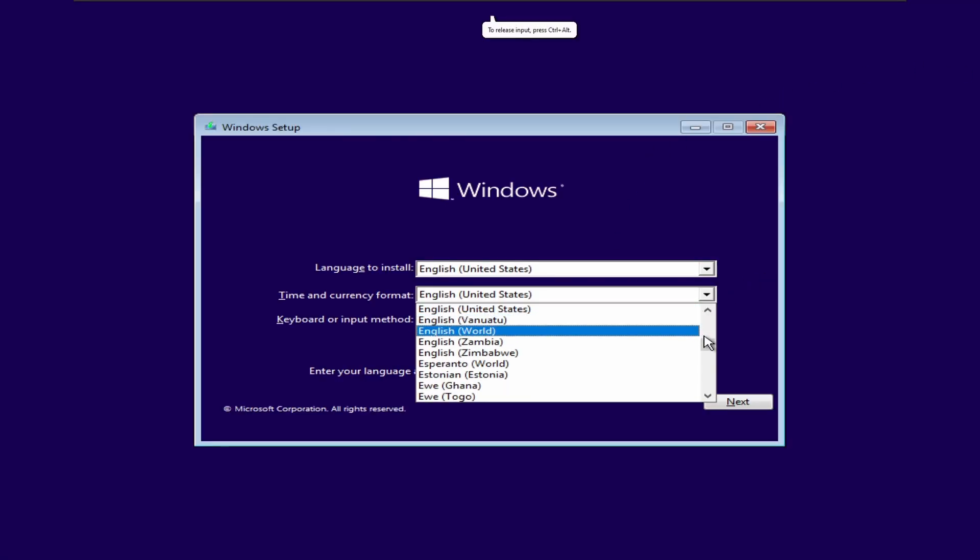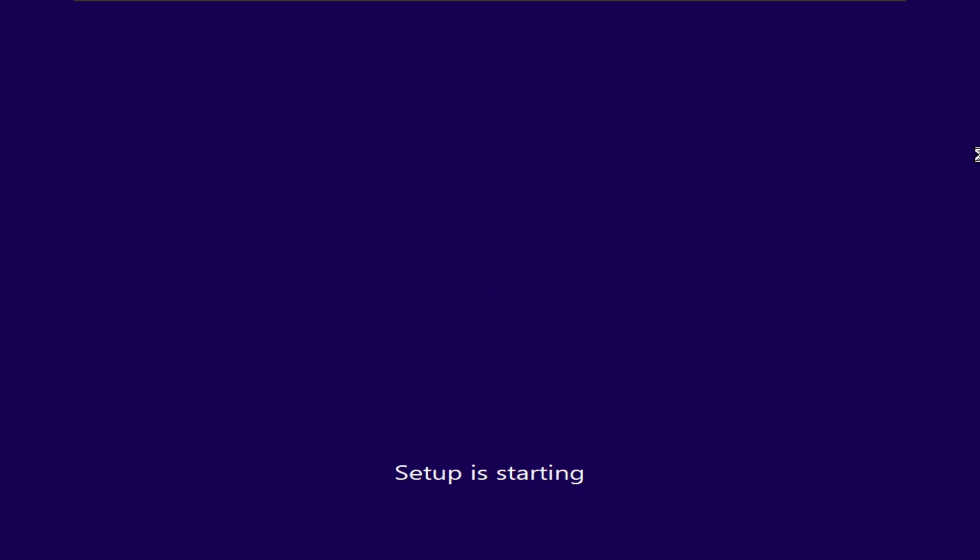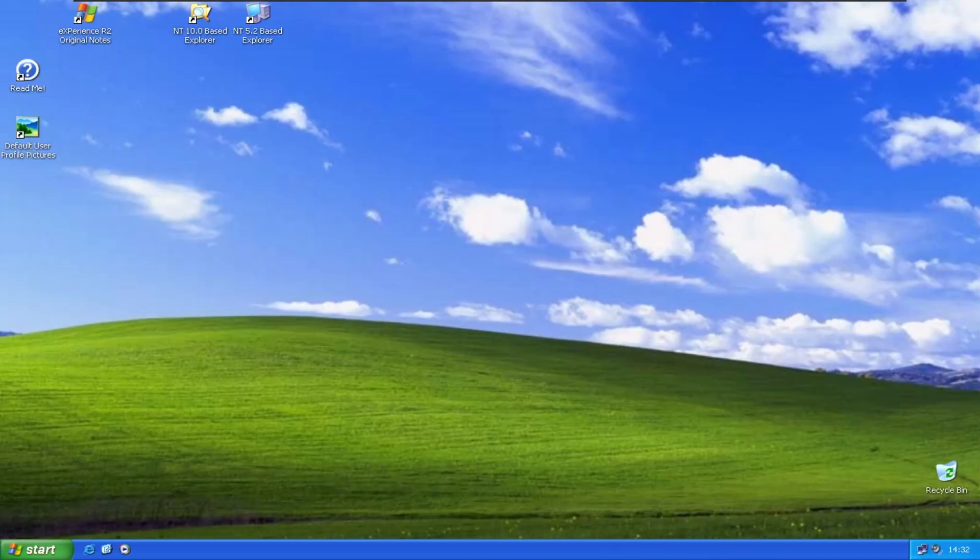Nothing special to see here — just a stock Windows installer. I'll skip the installation for you. After the installation, it brings us to the desktop rather than the OOBE.